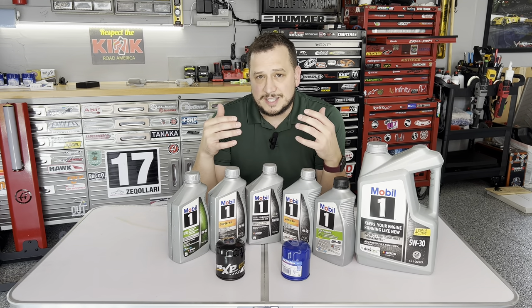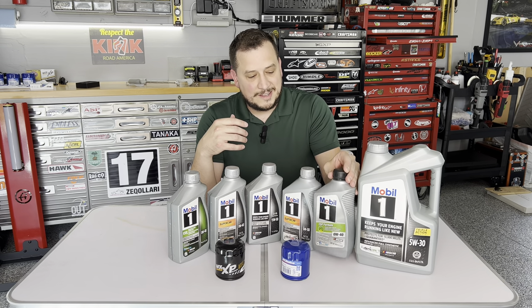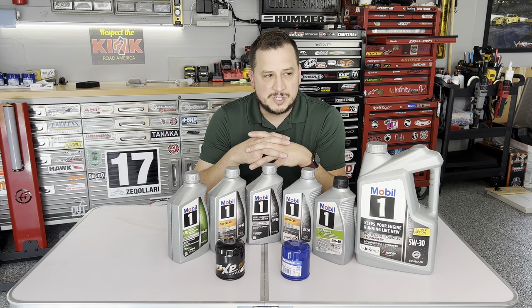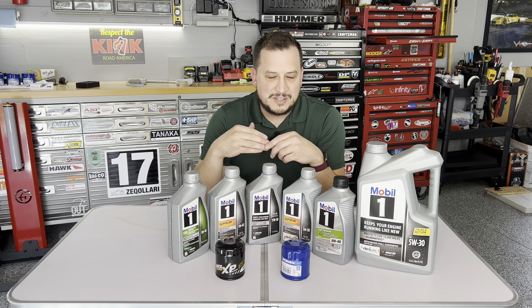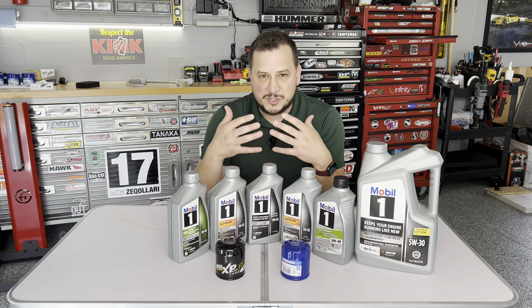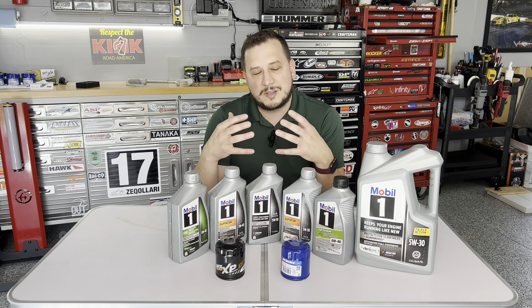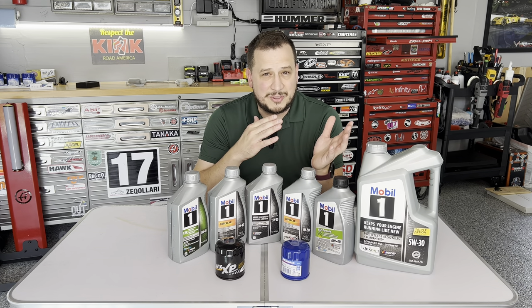They were testing the ESP Dexos 2 0W40 - which we have right here - on the Corvette platform, which had the LT1. This is before the LT4 was even introduced - we're talking 2014-15 for the Corvettes. So while that testing was happening, there's a lot that goes into EPA testing and certification, and they weren't able to get the 0W40 approved for the Camaro until a much later date. That's where the 5W30 versus 0W40 discrepancy comes from.